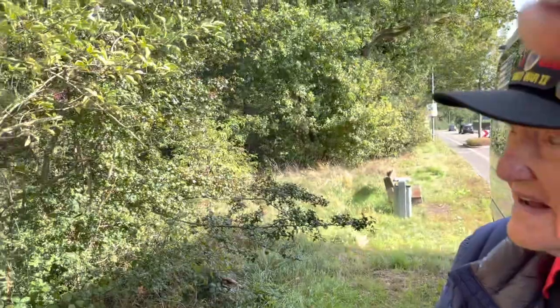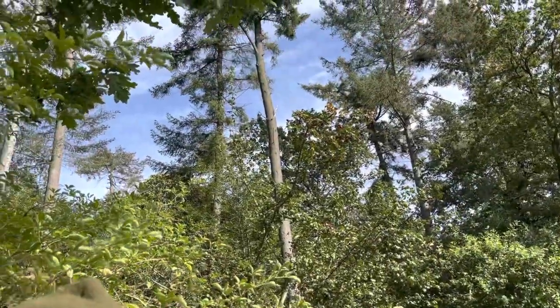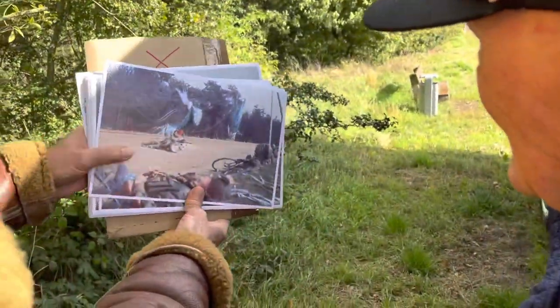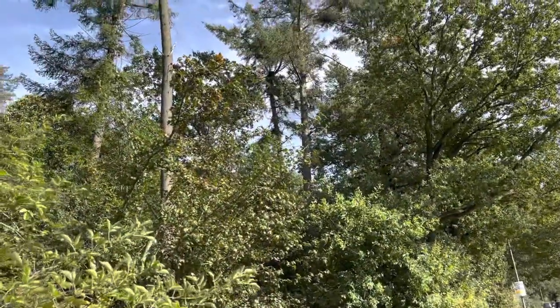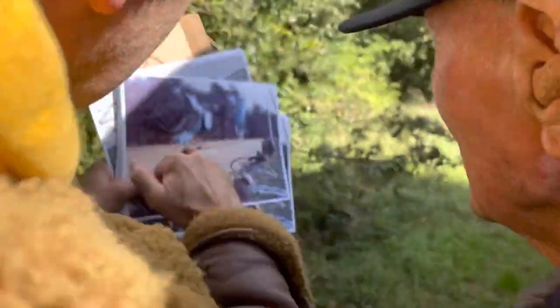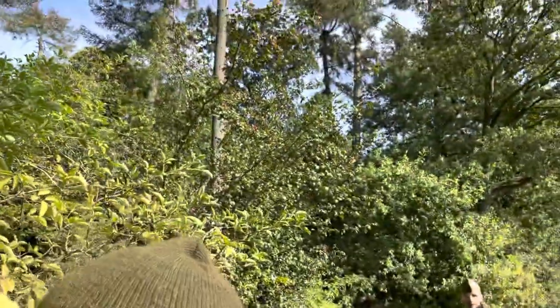Believe me, this is the spot with these trees. Bob, you might have hung in one of those trees. This is the way it looked then — these are the trees you see here. This is the road here, and these are the tracks. We're now standing on the tracks.